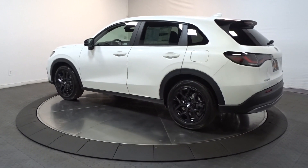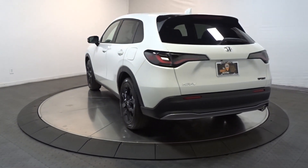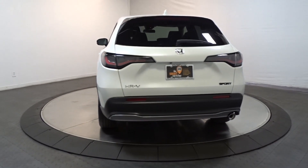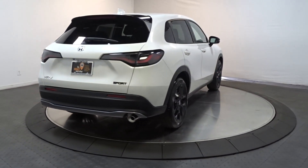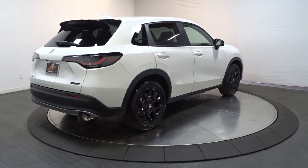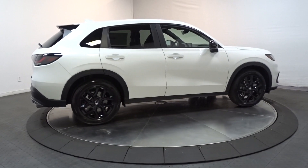This small SUV is the definition of convenience and efficiency. The following are some of this vehicle's highlighted options: Apple CarPlay and/or Android Auto, pre-collision system, heated driver's seat, keyless entry, adaptive cruise control, heated mirrors, backup camera, and alarm.